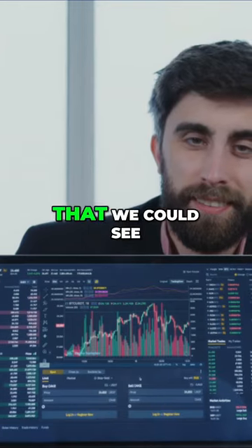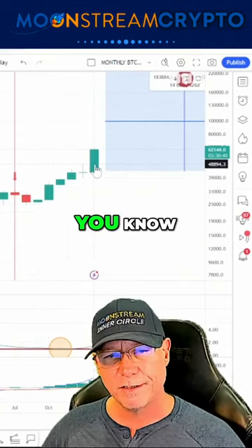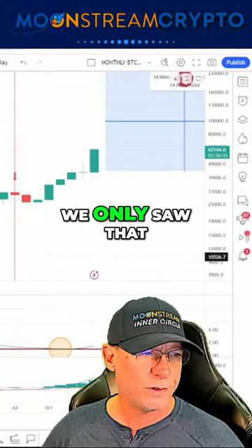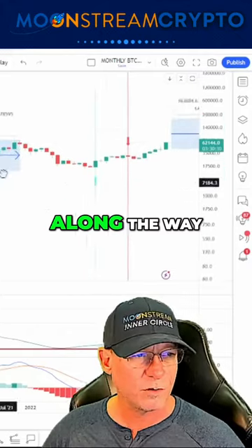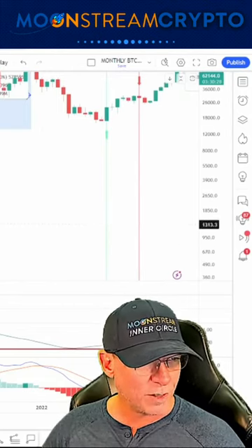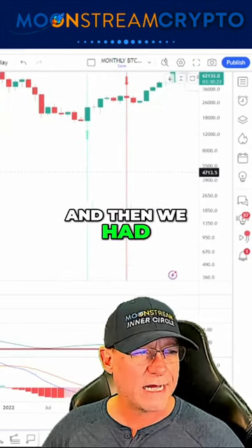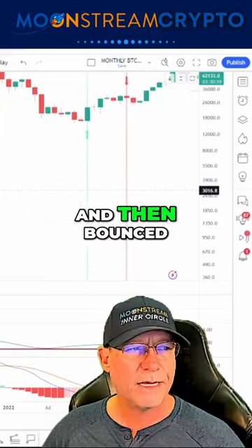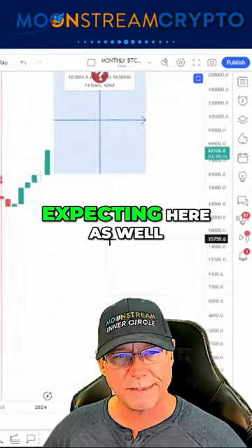The reason I think that we could see a pullback in March is we've had six candles on a monthly basis — very rare. We only saw that on this bull run. In the prior cycles we've seen pullbacks along the way, although minor. If we go back to the 2017 bull run, we had six green candles on the monthly time frame, and then we had a red candle which pulled back to this level and then bounced, and then we continued the bull run. So that is what I am expecting here as well.